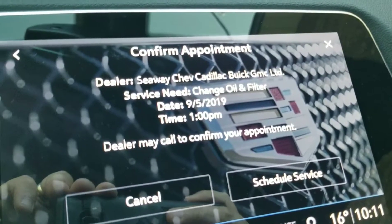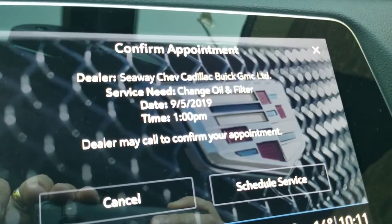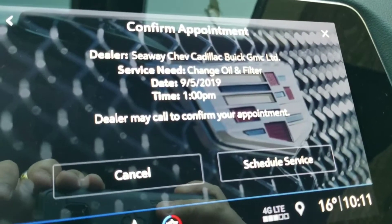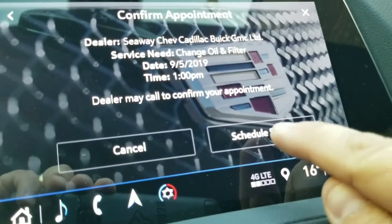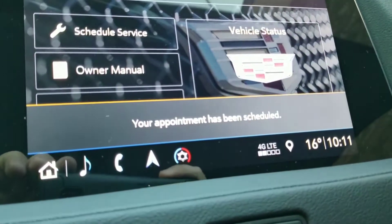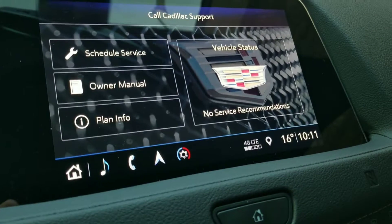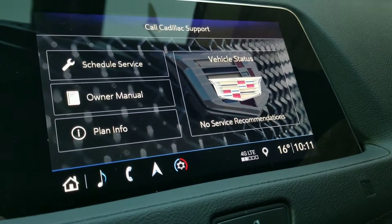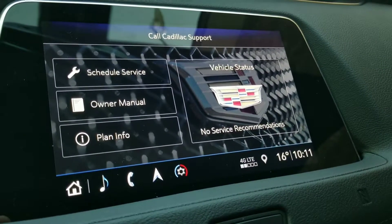Confirm appointment: Seaway GM, need an oil change and filter, time 1 o'clock. Dealer may call you for appointment. Schedule service. Just like that, your appointment has been scheduled! That took me about four to four-and-a-half minutes from beginning to end for the first time. I think I could probably cut that down to about two minutes next time.